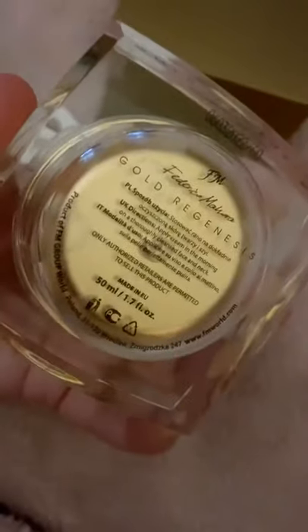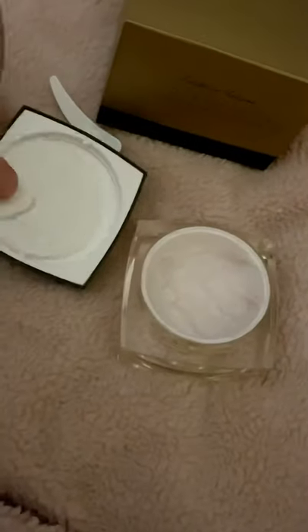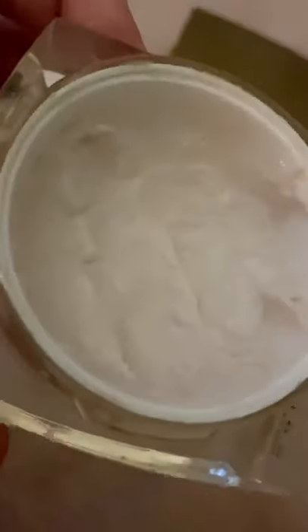And then this is the product. Let's see if I can open it one-handed. It comes with a protective plastic seal. That's what it looks like underneath. I've been using this for a few weeks, so it has had quite a lot out of it, which just shows that I am using it. And it is like a kind of jelly cream consistency.